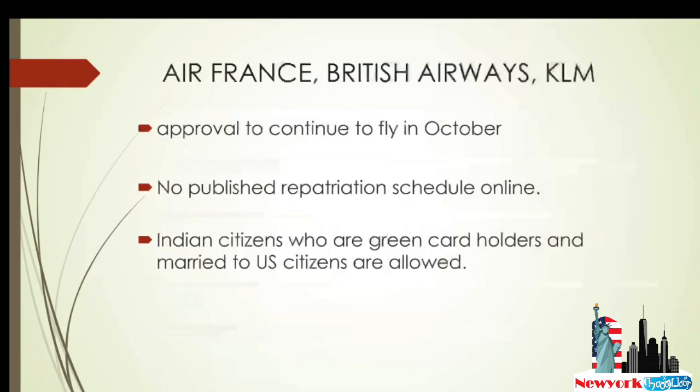Coming to Air France, British Airways, and KLM — these flights got approved to continue flying until the end of October. However, the online booking doesn't clearly show the status or schedule. Regarding who can travel: only Indian citizens who hold a green card and are married to US citizens are eligible. H1B or any other visa holders cannot travel on these airlines. I've given the links below the video, so please check for travel guidance.